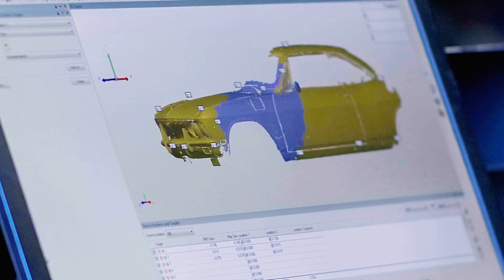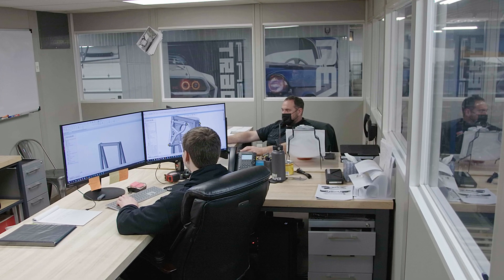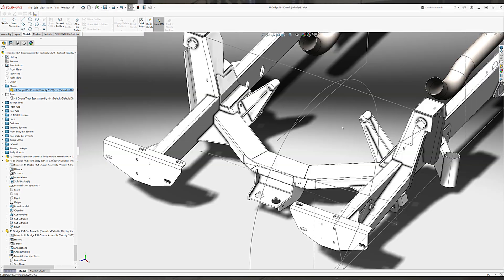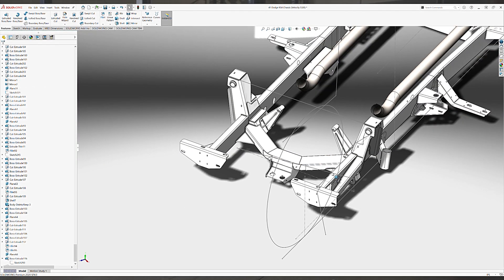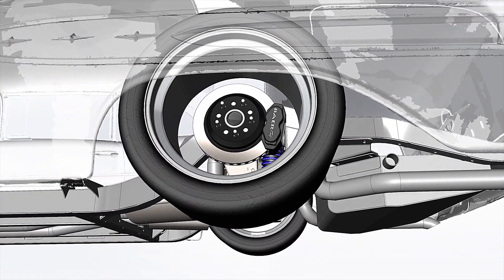Then, with the three-dimensional pattern established, our engineers are able to start carefully building the framework for the chassis in SolidWorks. We tailor each setup and element specifically for your project — wheel and tire setup,